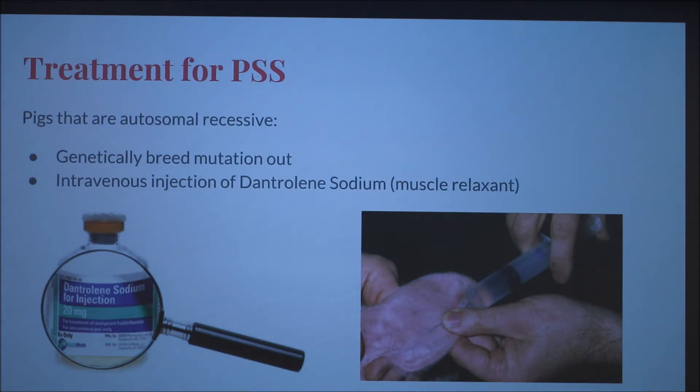For pigs that are autosomal recessive, really the only treatment is to genetically breed the mutation out. If you do have a PSS pig for show purposes, you can do an intravenous injection of dantrolene sodium, which is a muscle relaxant.